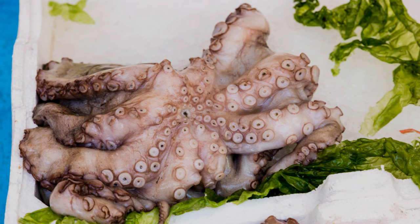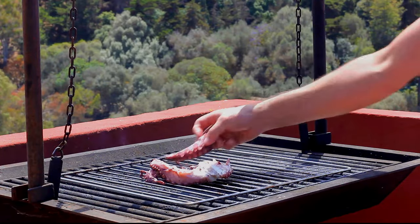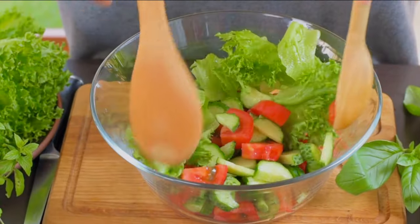Octopus, while less common in traditional British cuisine, is gaining popularity. Cooked properly, it's tender and flavourful, excellent in salads or grilled dishes.